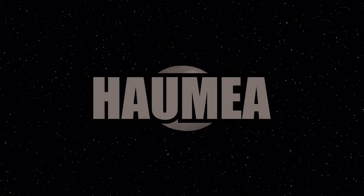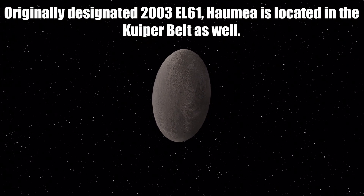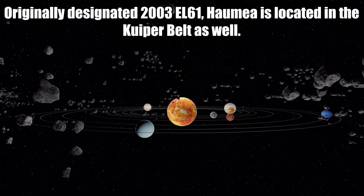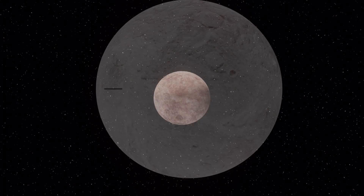Now let's talk about the dwarf planet Haumea. Originally designated 2003 EL61, Haumea is located in the Kuiper Belt as well. The other known dwarf planets in the Kuiper Belt are Pluto, Eris, and Makemake.